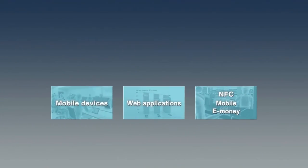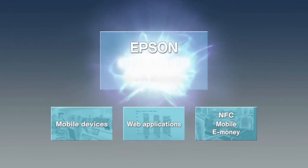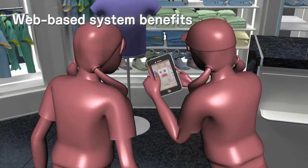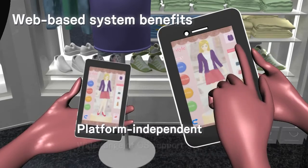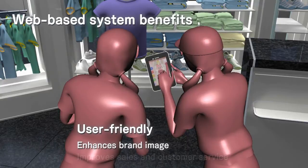Epson's new web-based solutions draw on a wide range of technologies and offer a wide range of benefits. They can help improve sales and customer service. And because they are platform independent, they can be used with virtually any type of mobile device or operating system.